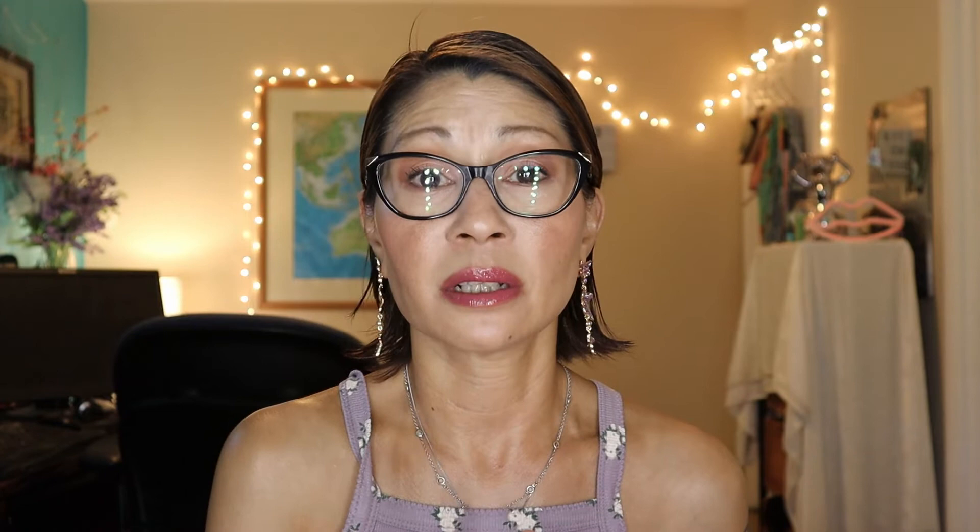For my daughter's face, we got the Neutrogena Sheer Zinc Kids Mineral Sunscreen SPF 50. It's tear free, fragrance free, paraben free, and dye free, water resistant to 80 minutes, and the number one dermatologist recommended brand. The active ingredient is zinc oxide at 21.9%. We needed something super strong on her face since her nose and cheeks got burned. After taking a couple of days off indoors, this saved her face.